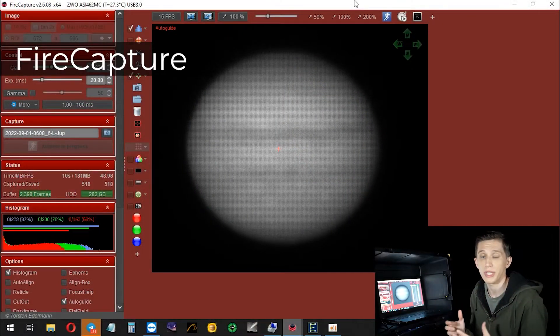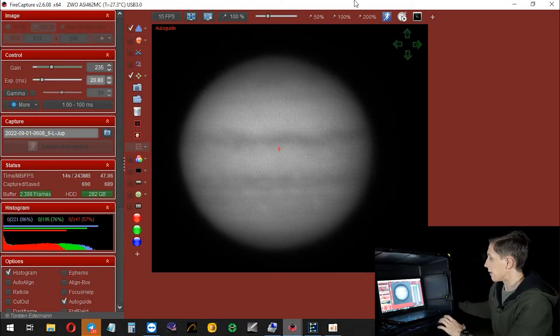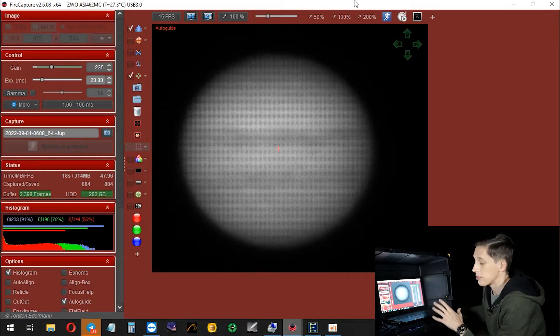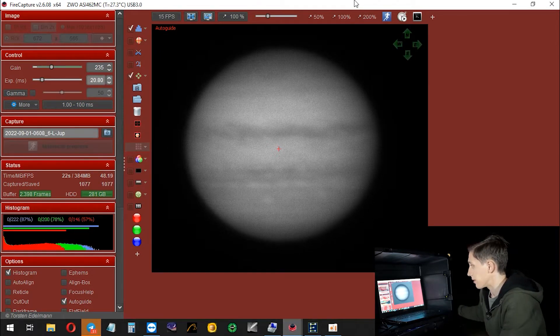The app that I'm using to capture planets is called FireCapture. It is a really great app that has a lot of features for planetary capturing. I just started my imaging session, so the focus looks good and all the camera settings look just fine. As you can see right now, Jupiter appears really nice on the camera sensor.